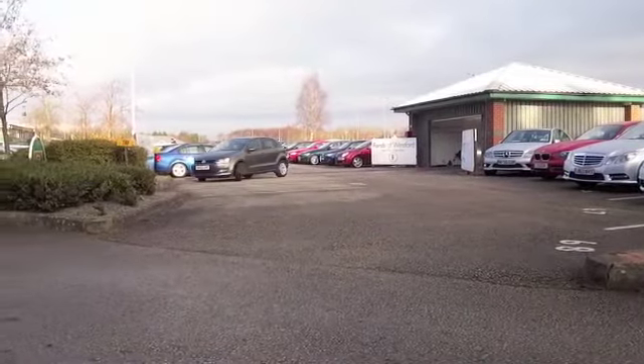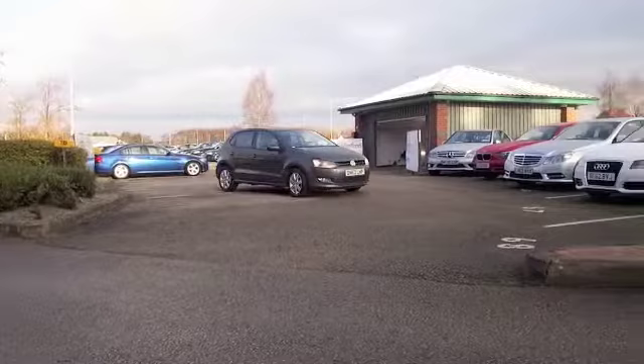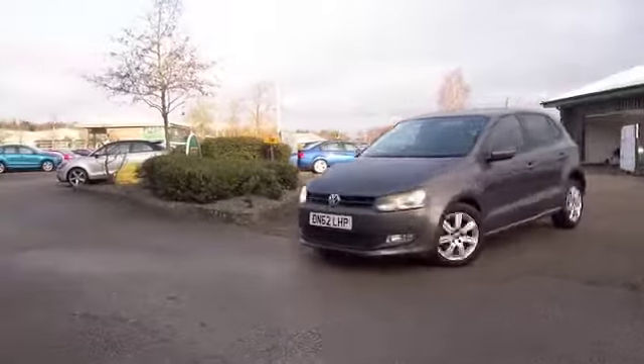Here we have a VW Polo looking very sleek indeed in its grey coachwork. I love these cars, you can't go wrong — you'll get on famously I'm sure.